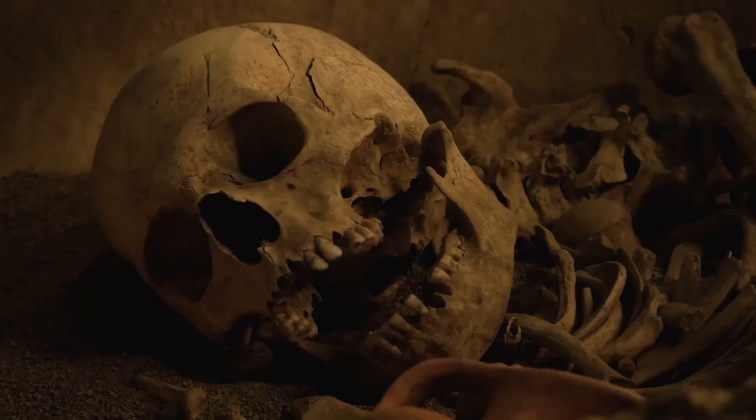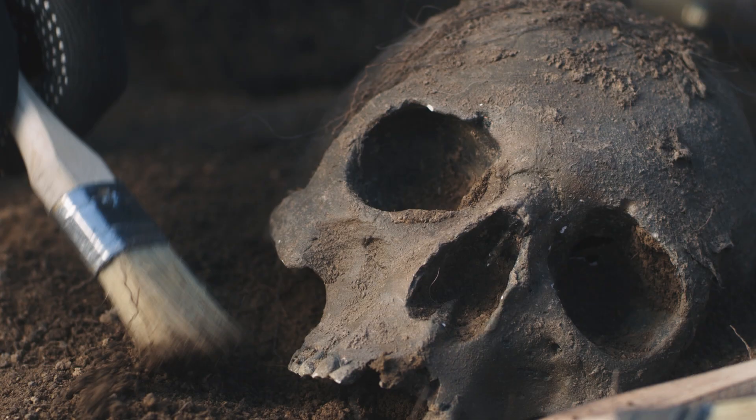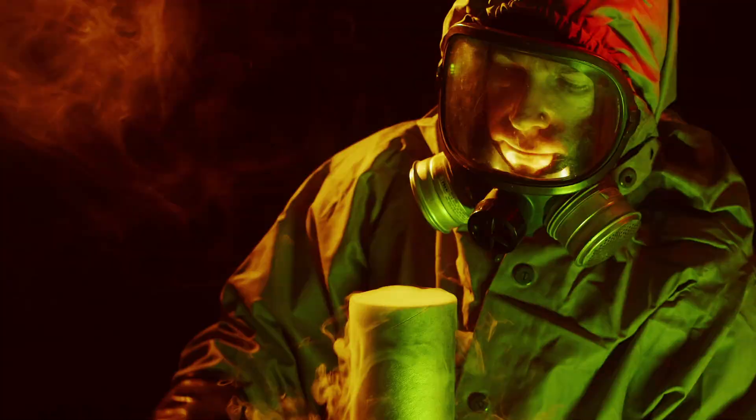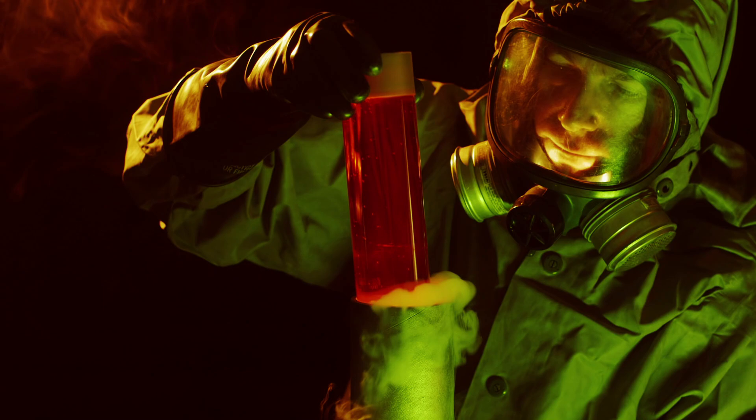But where did this skull come from? Who made it? How was it crafted so perfectly with details that seem beyond the capability of primitive tools? And, perhaps most intriguingly, why was it made? Today, let's delve into the enigmatic world of the crystal skulls, starting with the remarkable Mitchell Hedges skull.